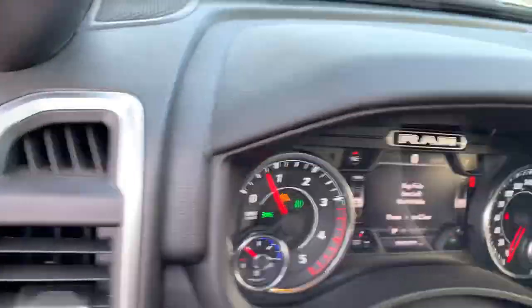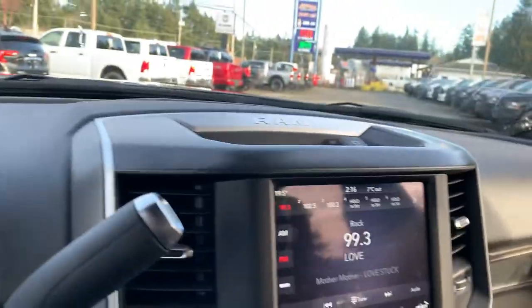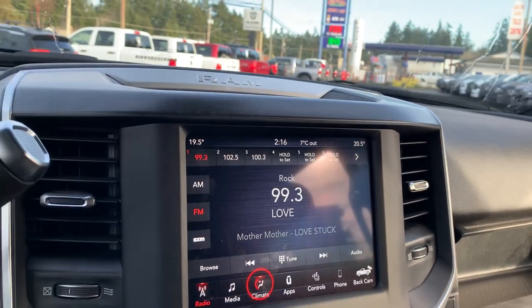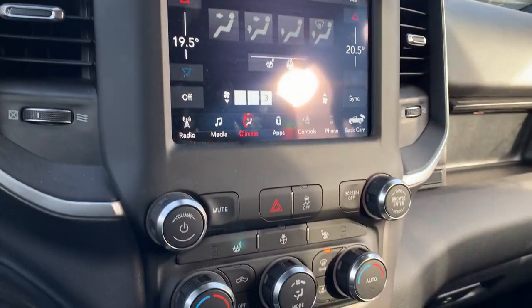Power driver seat, automatic headlamps, power pedals, Apple CarPlay, Google Android Auto, auto temp control, heated seats, heated steering wheel.